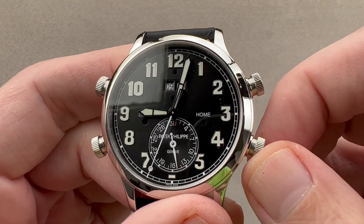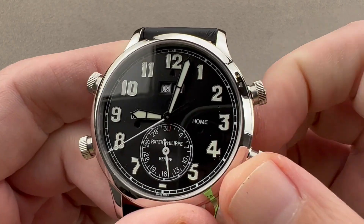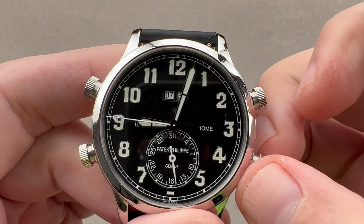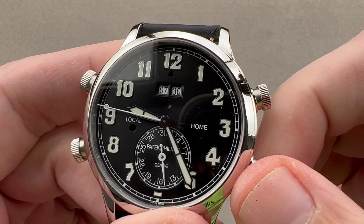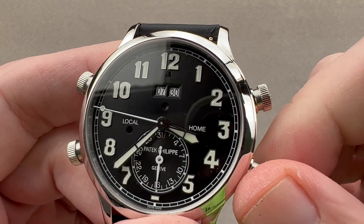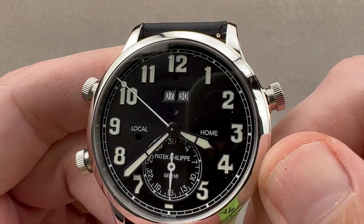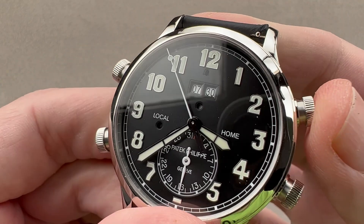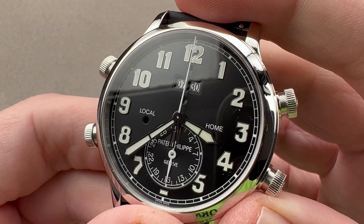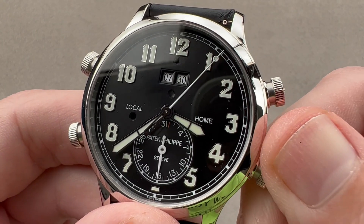The watch has a lot of fun features. In the first position you can see I'm winding the alarm system. Pull it out to the second position and now I am setting the alarm system in 15-minute increments. Pull it out to the third position and now I activate hacking seconds and am able to set all of the time in sync. The first thing you'll notice if you own it is that oftentimes the alarm doesn't want to arm — you need to fully wind the watch before you can arm the alarm, like a minute repeater where you have to fully charge the strike barrel before the repeater will operate correctly.